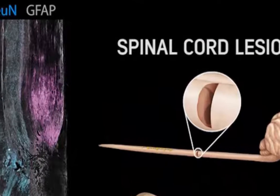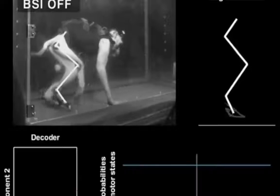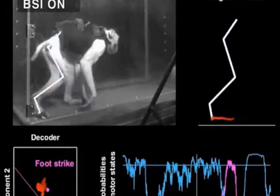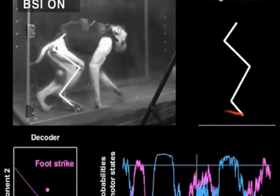Monkeys received a spinal cord injury interrupting the cortical spinal tract at the thoracic level. This lesion led to a paralysis of the leg ipsilateral to the injury. The brain-spinal interface instantly restored coordinated, weight-bearing locomotion of the paralyzed leg as early as six days post-injury.